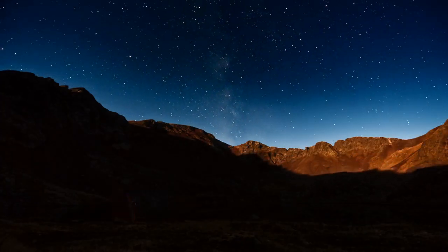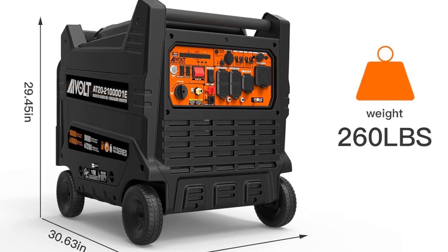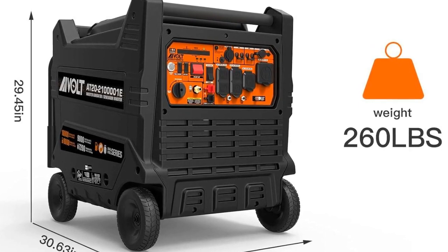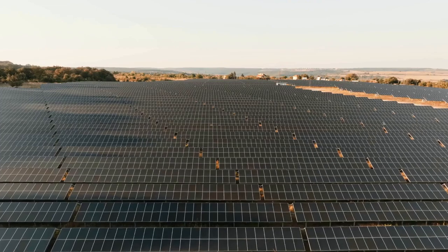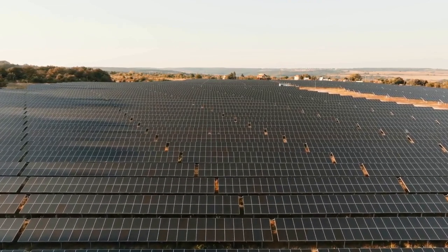One of the standout features of the Delta Pro Ultra is its expandability. The power station's capacity can be expanded up to 90KWH, providing over 30 days of essential power for a standard North American household. This scalability makes it a future-proof investment that can grow with your power needs.